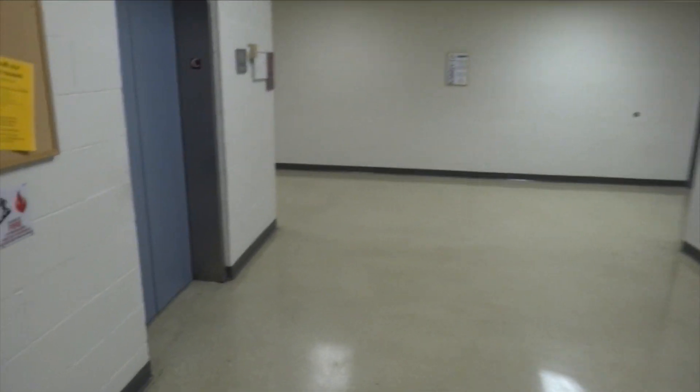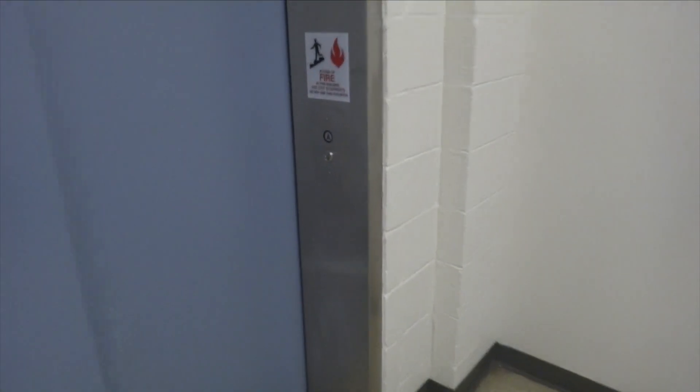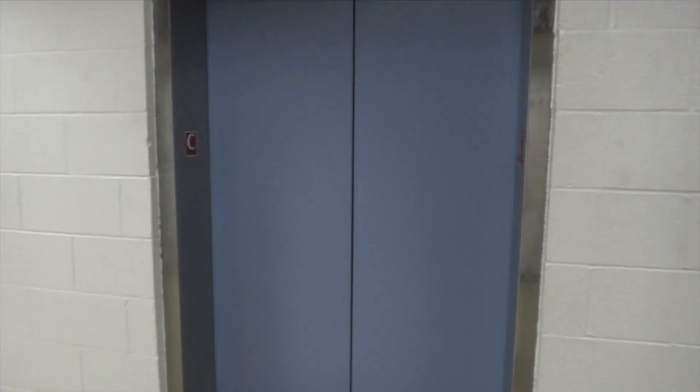We are in the St. Louis County Government Building. We are going to ride the elevator. That one didn't work, but we have an elevator right here. They're Westinghouses, I believe.